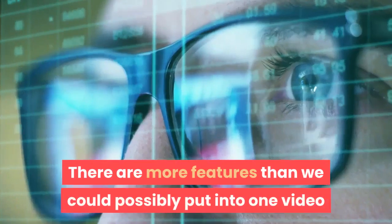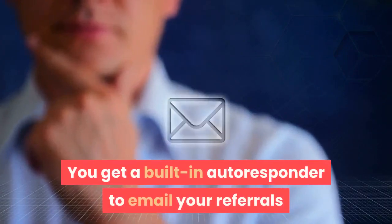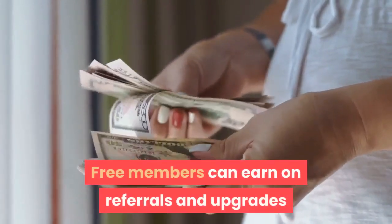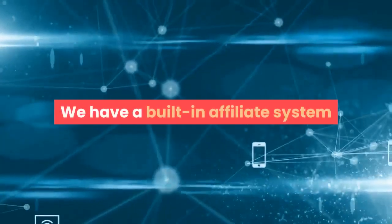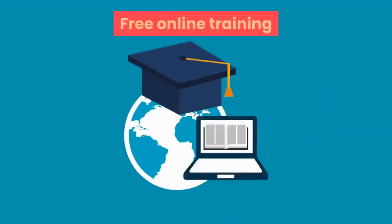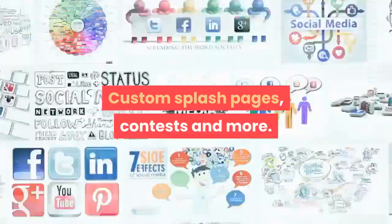There are more features than we could possibly put into one video, but here are just a few to get you started. You get a built-in autoresponder to email your referrals. Free members can earn on referrals and upgrades. We have a built-in affiliate system where you can earn up to 80% commissions. There's free online training, custom splash pages, contests and more.